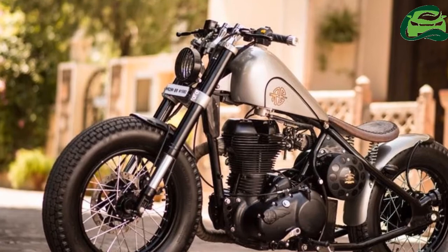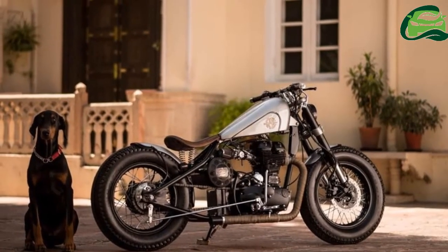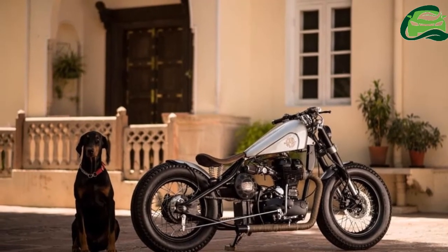The motorcycle features custom spoke wheels with black rims shod with beefier tires. The front disc brake comes with a radial caliper for adequate stopping power. The rear gets a drum unit.